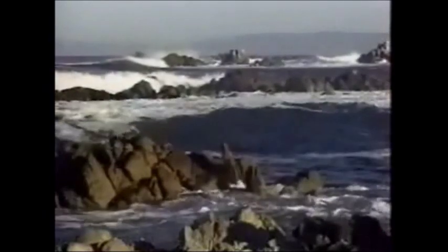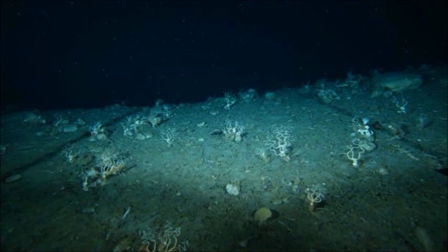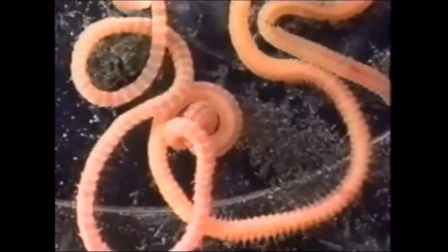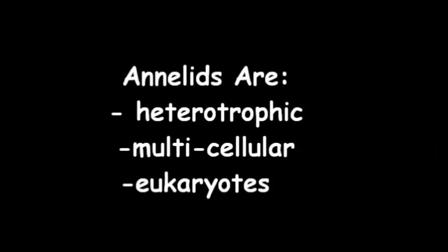600 million years ago, during the early evolution of animals, there were three primary habitats for life: the open sea, the surface of the seafloor, and the muddy substrate there. Some of the earliest animals buried in the soft seafloor mud were segmented worms, as shown by fossil records of worm tunneling tracks. These early creatures evolved to make up a highly successful line of invertebrate life called phylum Annelida. Annelids are heterotrophic, multicellular eukaryotes in the kingdom Animalia.